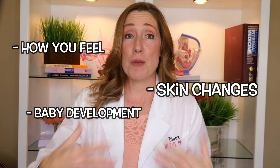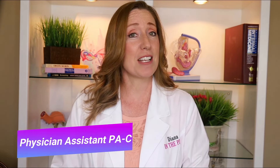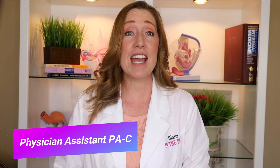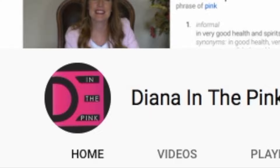First, if you're new here, my name is Diana. I'm a physician assistant and I specialize in women's health and gynecology. You are watching In the Pink — in the pink means in good health and spirit — so if you like being healthy and happy, click subscribe because you're in the right place.